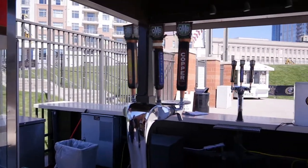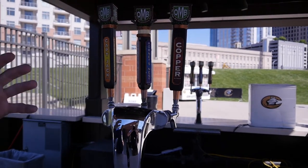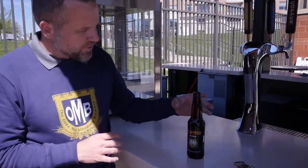I'm Ryan Self, Director of Sales at the Old Mecklenburg Brewery. I'm here at the best place at Knight Stadium to get a beer — this is the Old Mecklenburg Beer Hut on the third baseline. Here you can find our Copper, our Captain Jack Pilsner, and our Horn's Nest Hefeweizen — our three flagship beers. Sitting out in the sun, you've got three great options right here, all in one place, available on draft.